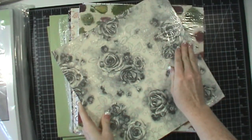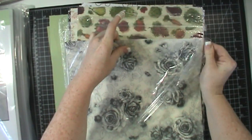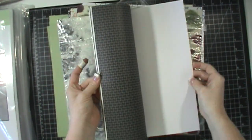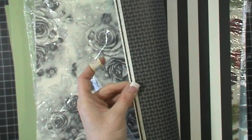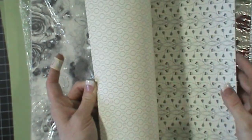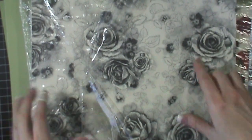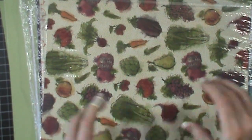I already showed you guys the bohemian paper because I had gotten some during my pre-order. This next paper right here is gorgeous. I'm going to zoom in to show you guys — you cannot even tell in the catalog that this paper is this gorgeous. Especially this design — I know you guys have probably seen people coloring these roses and really making them pop. Wendy did a video on that and it's really gorgeous and creative.